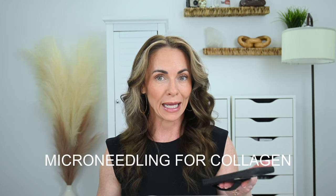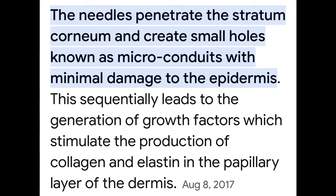Hi, I'm Teresa. So why microneedling? If you do a quick Google search for microneedling and collagen induction, you'll see that the needles penetrate the stratum corneum and create small holes known as microconduits with minimal damage to the epidermis. This sequentially leads to the generation of growth factors which stimulate the production of collagen and elastin in the papillary layer of the dermis.